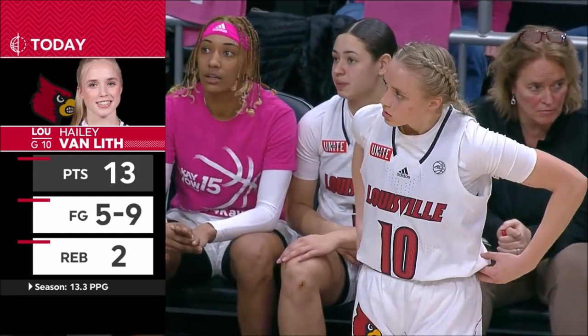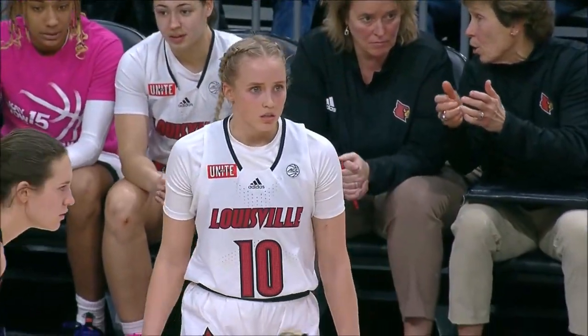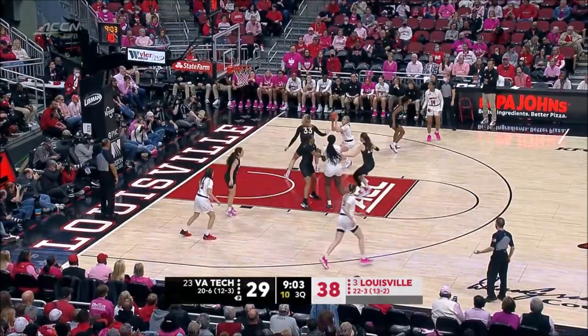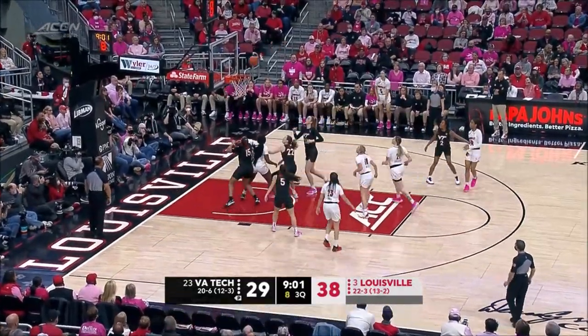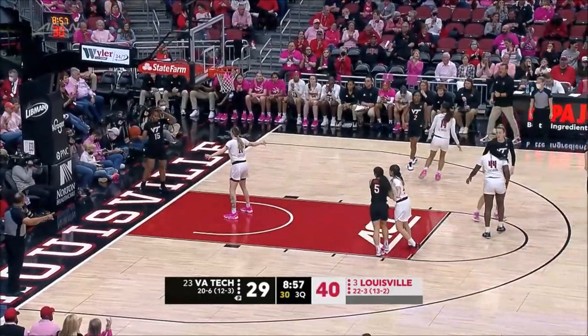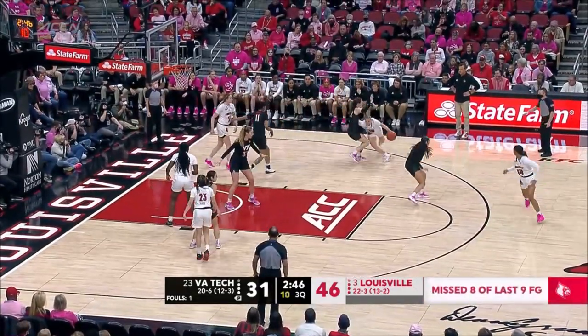Meanwhile, Liz Kitley with ten points and nine rebounds for Virginia Tech. One more board, she'll have her ACC-leading 13th double-double. That's an example of better real estate right there — probably the easiest look that Kitley has had all game. But you've got to figure out Haley Van Litt. From the floor, the rest of her teammates are six of 24.